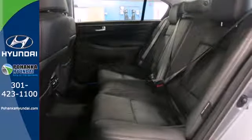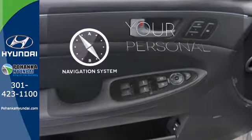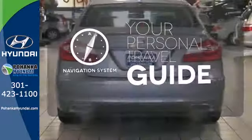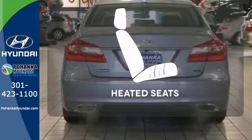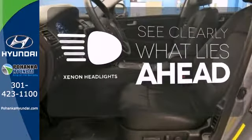You'll also love its impressive 8-speed automatic transmission and dual exhaust. It comes with a navigation system to easily guide you to your destination. Ward off the chills with heated seats. What lies ahead is much clearer with Xenon headlights.